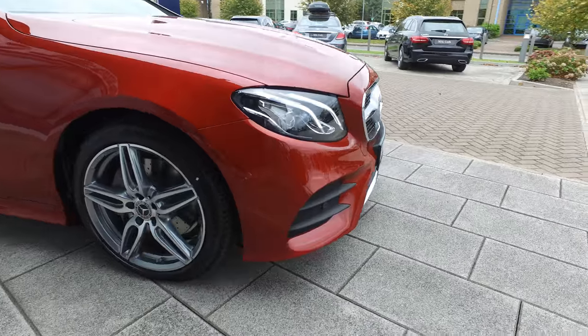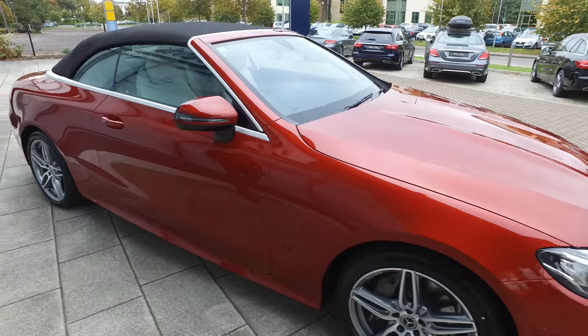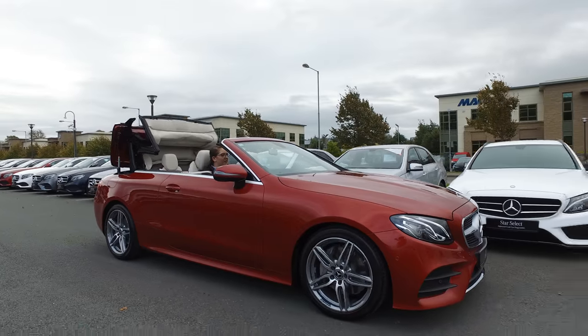We have LED headlights, auto dimming and automatic wipers, and the interior itself is the future of Cabriolets. It has a 9G Tronic automatic gearbox with 194bhp. Road tax is as low as €270 a year.